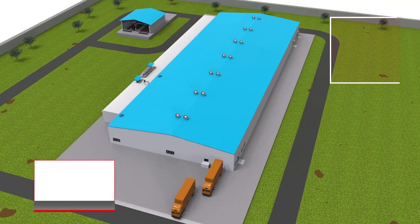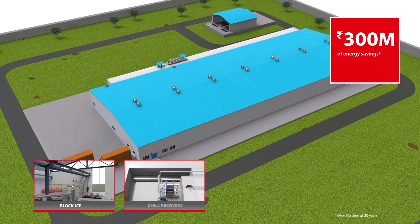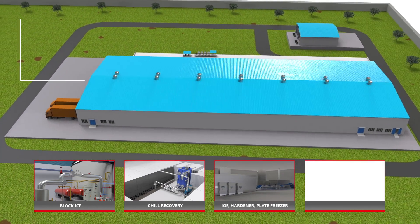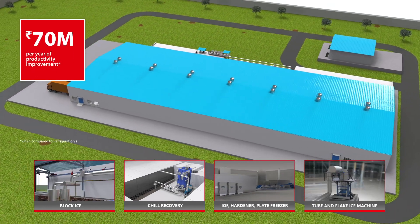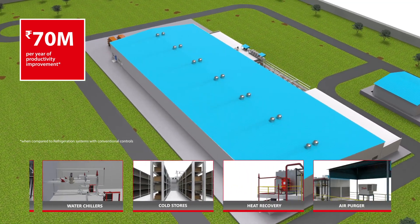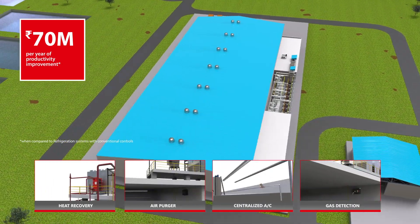Backed by future-facing technology, Danfoss solutions help our customers improve profitability, increase system reliability and safety, and ensure a lower carbon footprint. With uncompromising quality, reliability and innovation, Danfoss is engineering tomorrow's India today. Thank you.